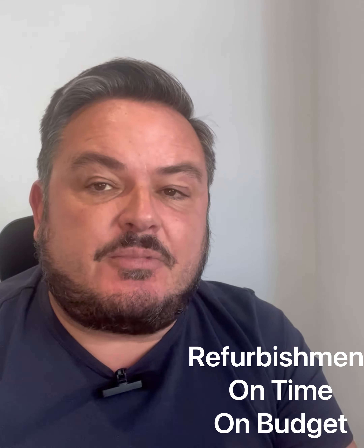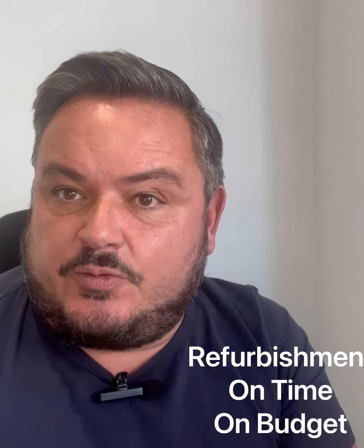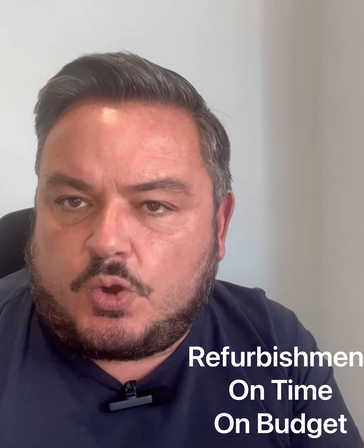We need to be mindful of how much we're spending on this refurbishment. How far do we go? Have we gone too far? What do we need to do to maximise the end value of this property without going over budget?